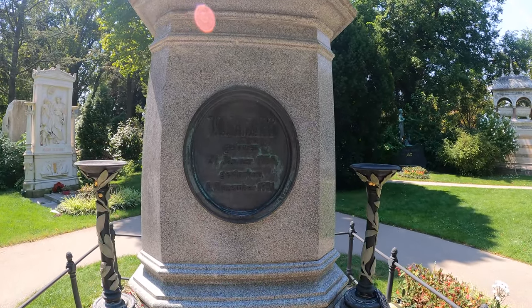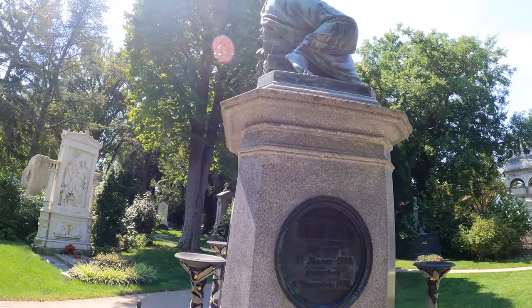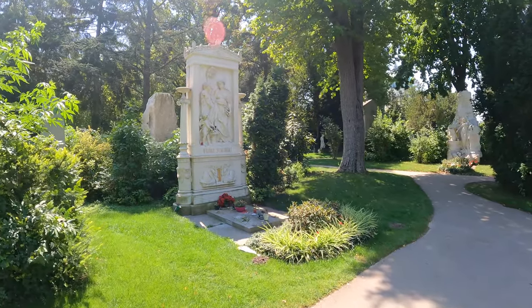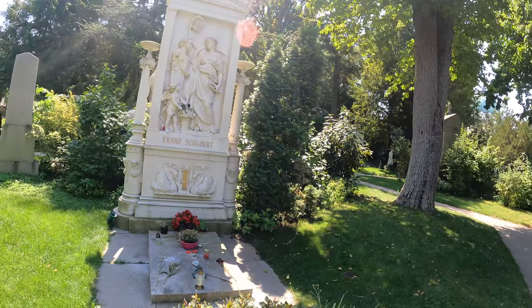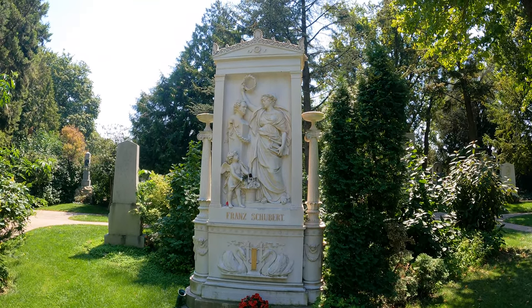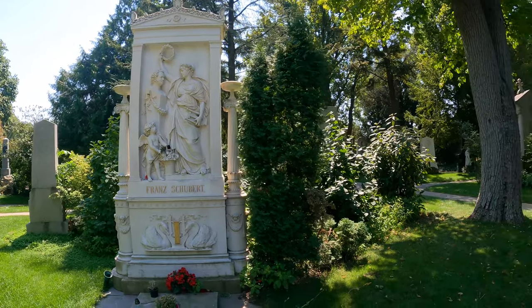So this is the — not fake — Mozart grave, but it's just a memorial to him, so we're not interested in that. Here we have the grave of Franz Schubert, another composer — I think he died in 1828.